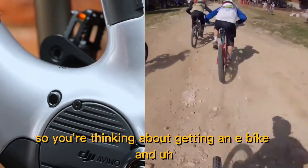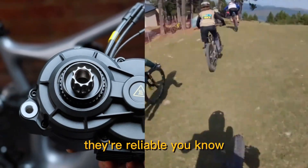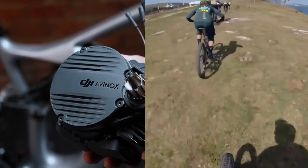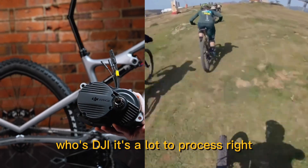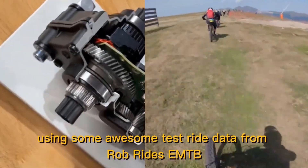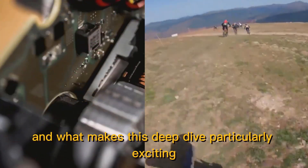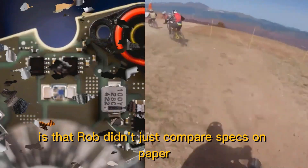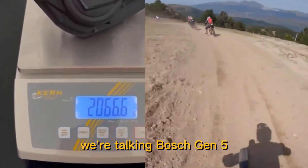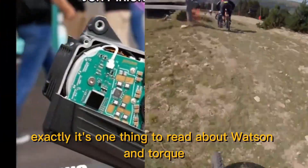You're thinking about getting an e-bike and you're faced with this choice: Bosch, they're reliable; Pinion with their intriguing gearbox motor; or DJI — wait, who's DJI? It's a lot to process. Today we're going to unpack this whole e-bike motor landscape using test ride data from Rob Rides EMTB. Rob didn't just compare specs on paper — he put these systems through their paces on an actual mountain bike course: Bosch Gen 5, Pinion MGU, and DJI's Ahoek system, all head-to-head.